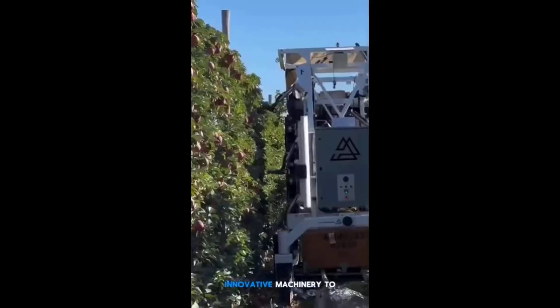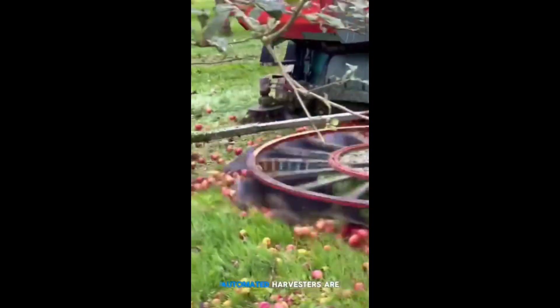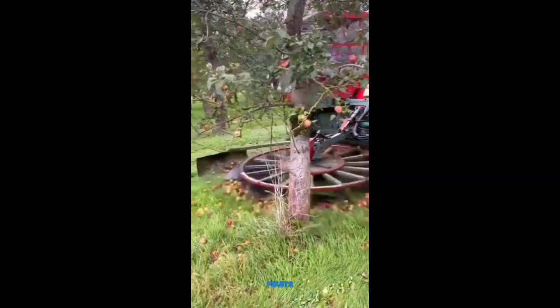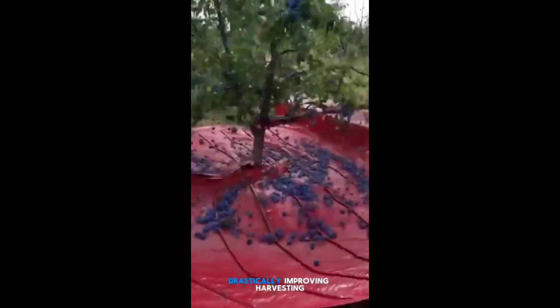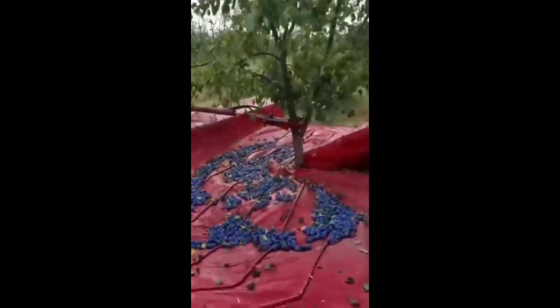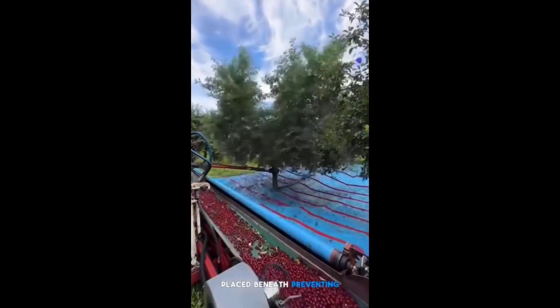Modern agriculture employs innovative machinery to increase efficiency and reduce labor. Automated harvesters are used to collect fruits like apples and blueberries directly from trees, drastically improving harvesting speed. Specialized machines gently shake the trees, allowing the fruits to fall onto protective tarps placed beneath, preventing damage.